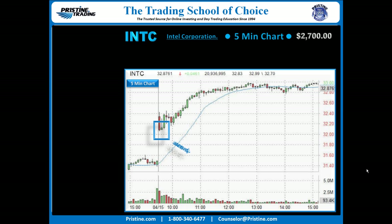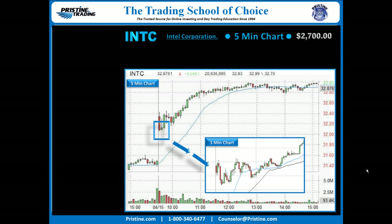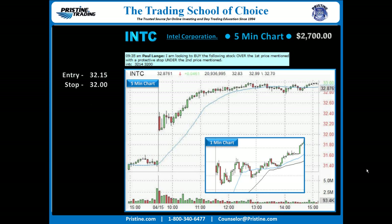Wanted to get that fall on the pullback. Came down to a 1-minute chart and found the entry with an entry over 32.15 and a stop under 32.00. The play was all set. There was a quick target taken at 32.39, with the back half of the trade looking to be held as this could have even been a swing trade.